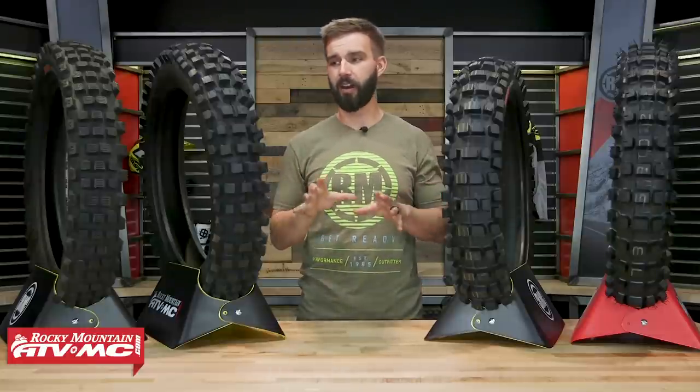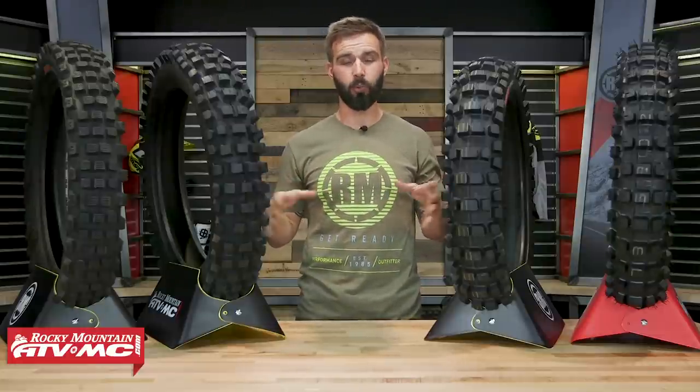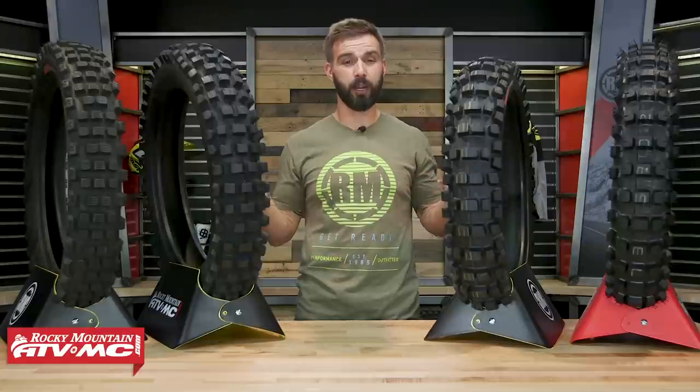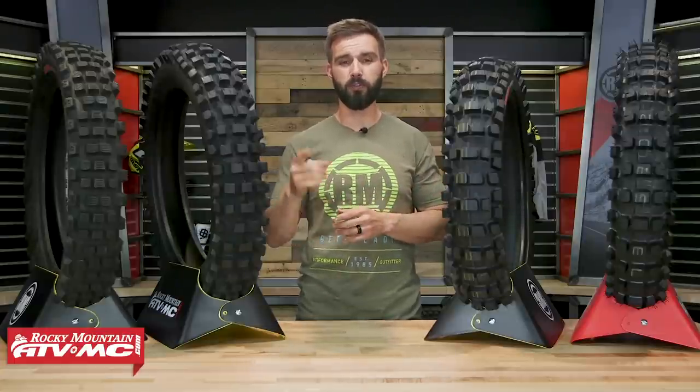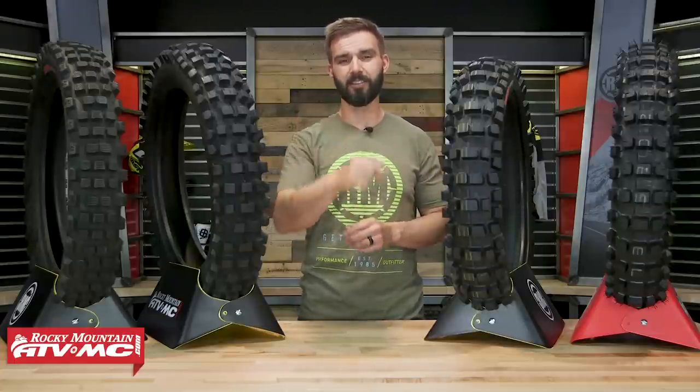Now keep in mind that with hybrid tires, not all are created equal. So today we're going to show you seven great options, explain the differences between them, and help you decide which one is going to be best for you. Let's get started.